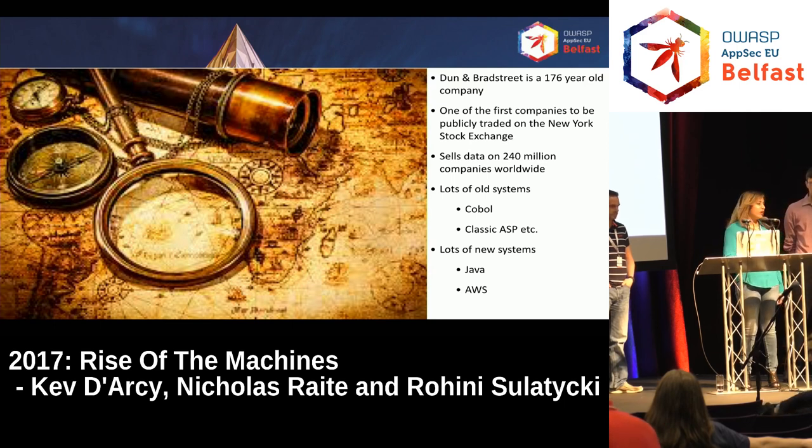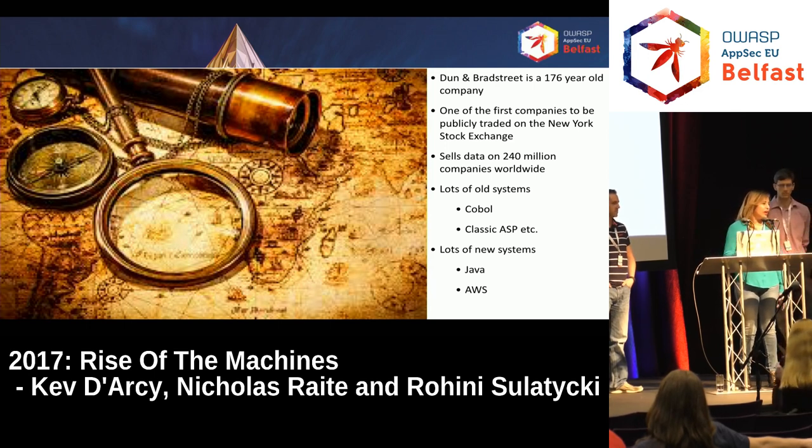We've got a lot of systems — everything from mainframes and COBOL to very new systems like MongoDB, Hadoop, DynamoDB, every version of Java imaginable, and Classic ASP. The reason I'm mentioning that is to explain the challenges we have as far as security goes. We've got a lot of very old applications, a lot of really new applications, things deployed to the cloud, and our job is to secure all of that.